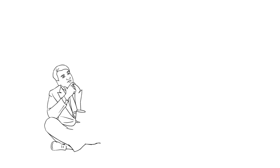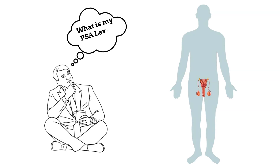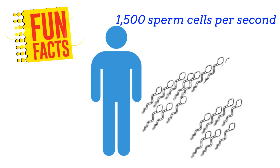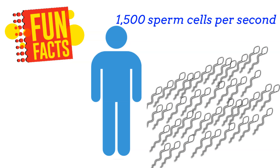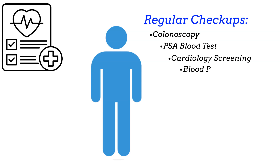Understanding the male reproductive system's intricate functionality not only enhances our knowledge, but also underscores the importance of maintaining reproductive health through regular medical checkups, healthy lifestyle choices, and awareness of any potential issues. Fun fact: did you know that the average male produces about 1,500 sperm cells per second? This remarkable rate highlights the efficiency and resilience of the male reproductive system.